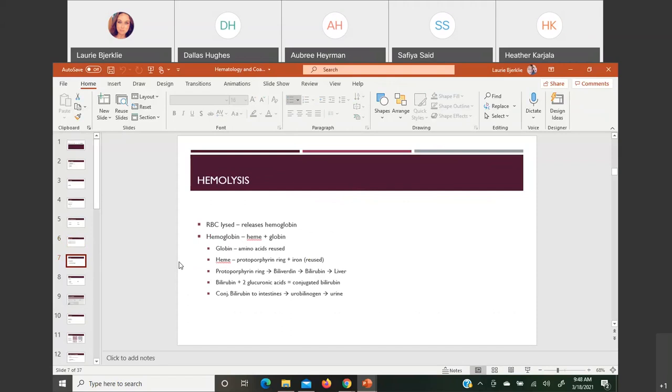Let's talk about hemolysis. We learned about two pathways: intravascular and extravascular. The difference is where the hemolysis begins — does it start in the bloodstream with intravascular, or in the spleen which would be extravascular? Either way, they both go through kind of the same cycle, just with different starts.